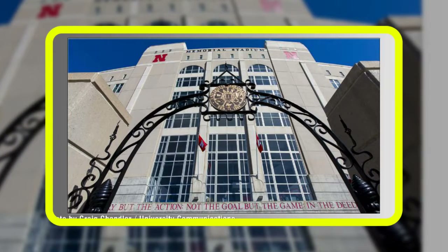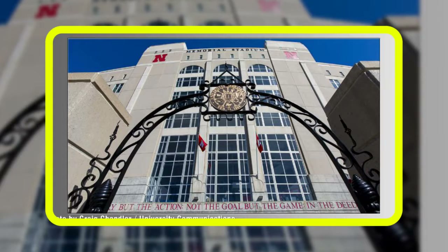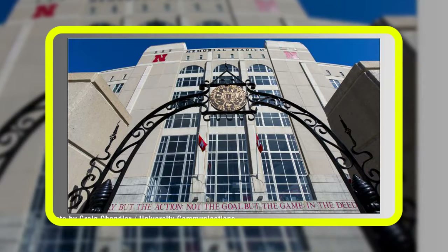Attendees also may bring blankets into the stadium by carrying them over a shoulder or arm. Guests who don't have a bag can use the express entry lanes at gates 2, 4, 10, 12, 14, 16, and 20.